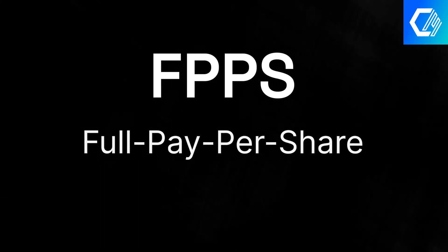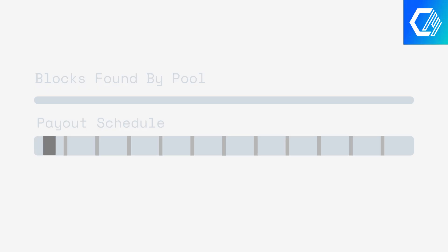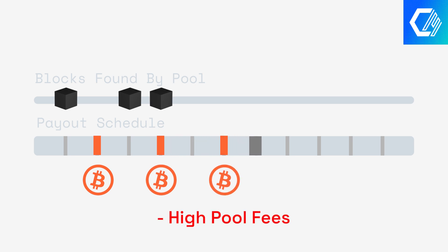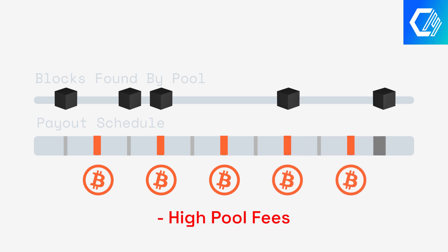FPPS, or Full Pay Per Share, provides miners with a fixed payout based on their contribution regardless of whether the pool successfully finds a block. This method ensures stable and predictable earnings, making it ideal for those who prefer consistency. However, the trade-off is higher pool fees, since the pool takes on the risk of paying miners even when no blocks are found — these fees help offset potential losses for the pool operators.